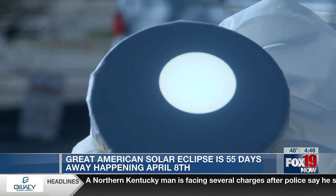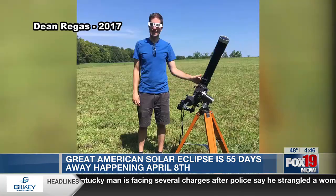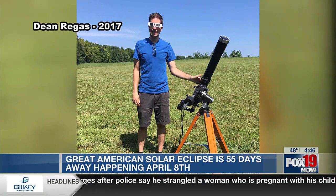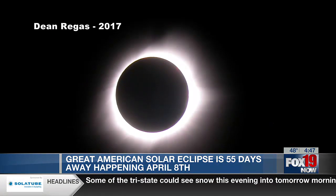I've seen eclipses from all sorts of places — like the back of a cruise ship, at Hawaii Volcanoes National Park with the volcanoes going off in the background, and from a Chuck E. Cheese parking lot. It doesn't matter, because when you soak it up, it's just so awesome.